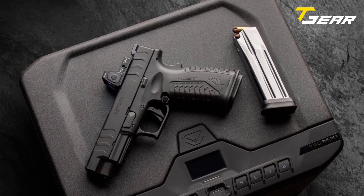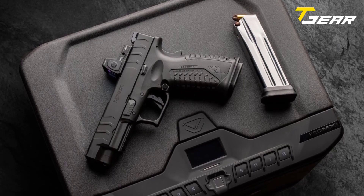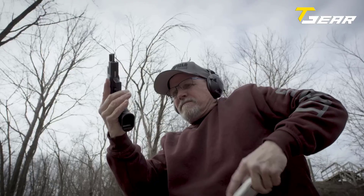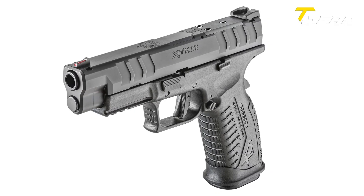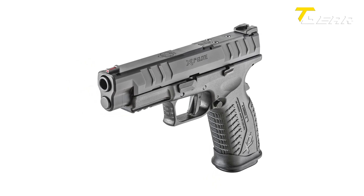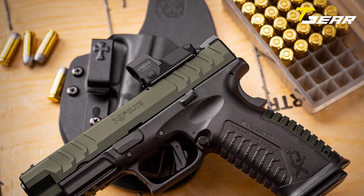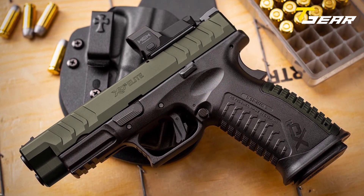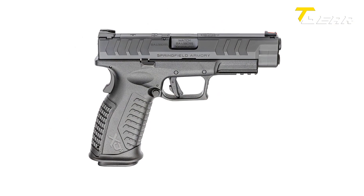With a 16+1 capacity, you'll have ample rounds at your disposal, and the two included 16-round magazines, with extended and flared magwell, allow for quick and effortless reloads. Despite its impressive features, the XDM Elite remains lightweight at 31 ounces, making it comfortable to carry and shoot for extended periods. With an end price of $653, it offers exceptional value for its performance and quality.